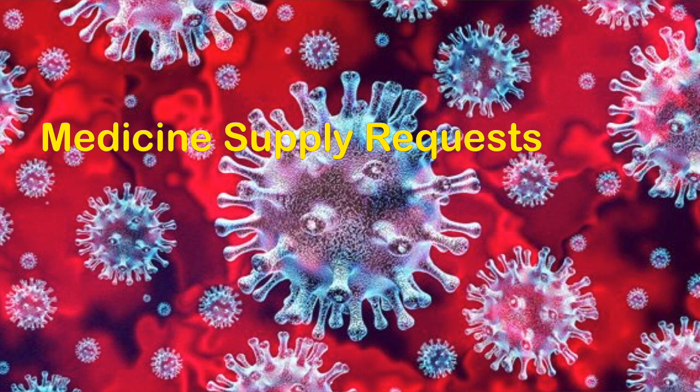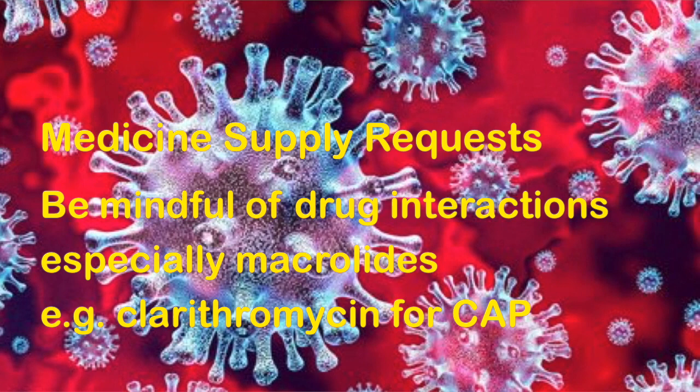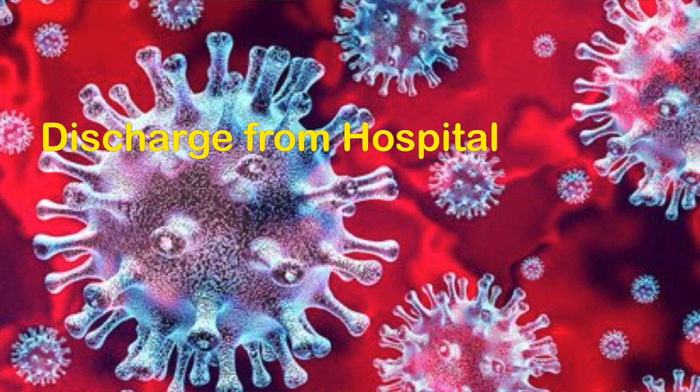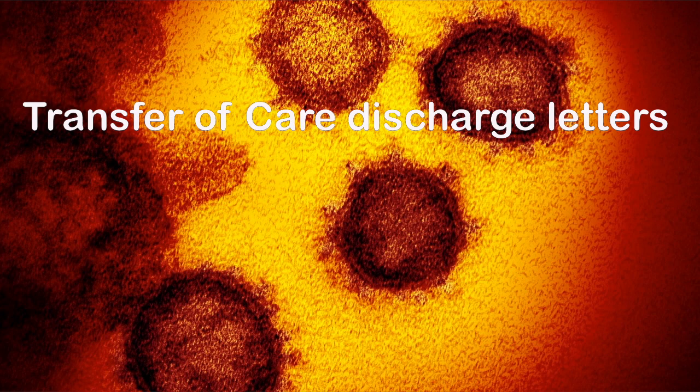Red dot supply requests matter and be particularly mindful of drug interactions. Although there is currently no treatment for COVID-19, many people will have associated infections which require macrolide antibiotics. These have a high interactive potential so things like statins will need omitting. And discharges matter — we want patients off their ward within one hour of the decision to discharge them and out of the hospital within two hours of that decision.